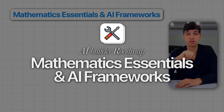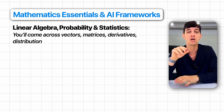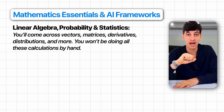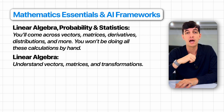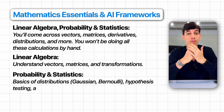Then we go to mathematics, which is essential for AI frameworks. Think about linear algebra, probability, and statistics — but please don't panic, you don't need to be a math genius. You'll come across vectors, matrices, derivatives, and distributions, but you won't be doing all these calculations by hand. For linear algebra, understand vectors, matrices, and transformations, since neural networks perform a lot of matrix operations. For probability and statistics, grasp the basics of distributions like Gaussian or Bernoulli, hypothesis testing, and measuring uncertainty. The beauty of Python libraries like NumPy, SciPy, Pandas, and scikit-learn is that they handle most of the heavy lifting for you. As long as you have the conceptual understanding, these packages take care of the actual computations, freeing you to focus on building and experimenting with models rather than getting lost in equations.